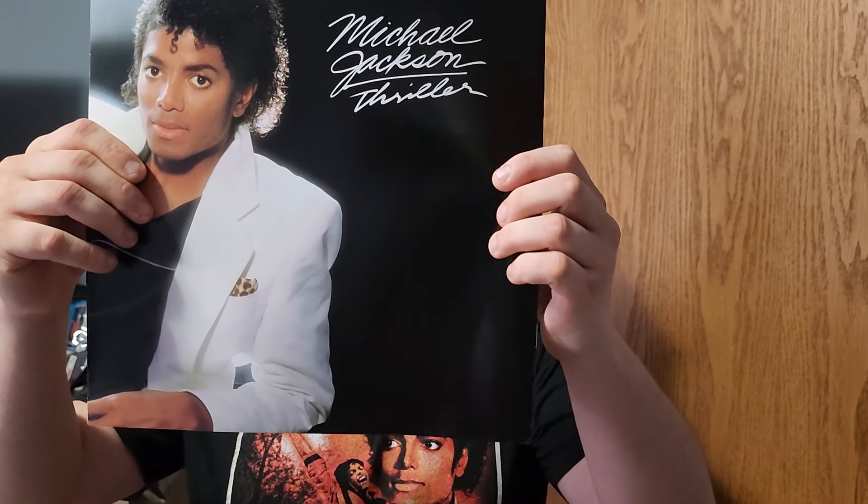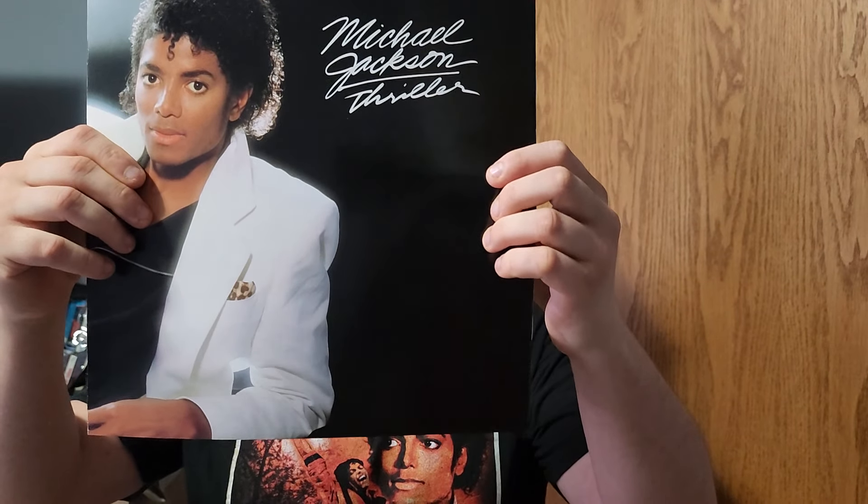Unfortunately they failed with Thriller 40 on vinyl, but this Japanese pressing — like I said — is really good.